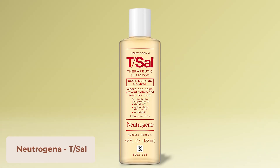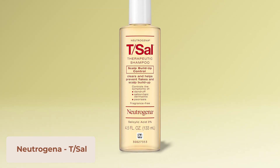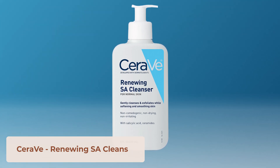You also want to look for something with salicylic acid, which is a beta hydroxy acid and a great exfoliant that lifts dead skin cell flakes off the skin. For the scalp, I recommend T/Sal shampoo. For the face, the CeraVe SA Renewing Cleanser or any salicylic acid wash works well. Again, leave these on for a few minutes before rinsing so they have time to work.